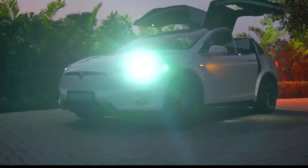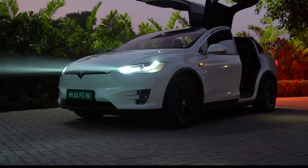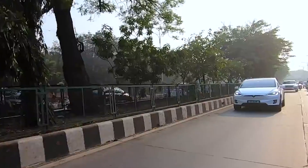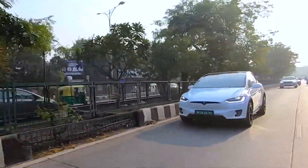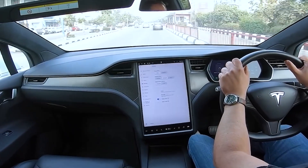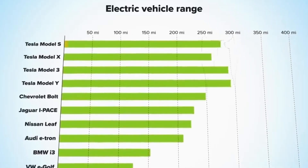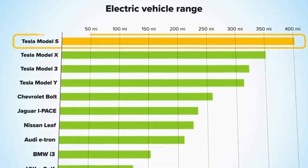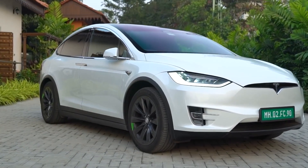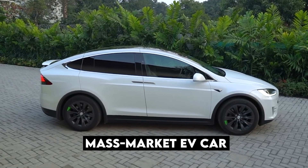While Tesla first introduced its battery-operated electric car in 2012, its very first model, the Model S, was hailed all over the world as the first appealing electric car. Since then, Tesla has gone from strength to strength with global adoption and mass-market appeal. Tesla is now closing in on one of its final milestones: releasing a truly low-cost, mass-market electric car.